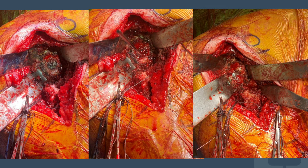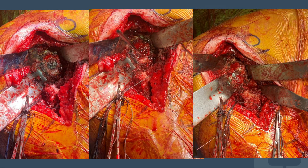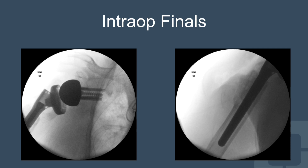Here are intraoperative pictures. Going from left to right, you can see the socket being exposed, a pin demonstrating where the center pin goes, and another view of that center pin. You can see with those two pins on the left view where the bone graft from the humeral head goes. Then you can see the base plate intact. These are the intraoperative x-ray views of where the implants went. The stem has ingrowth that can grow into the humerus bone, so we do not have to use bone cement.